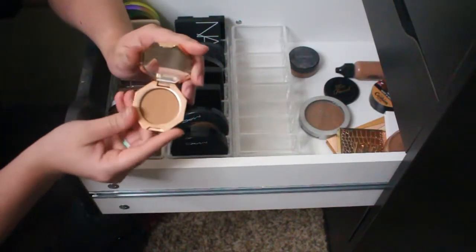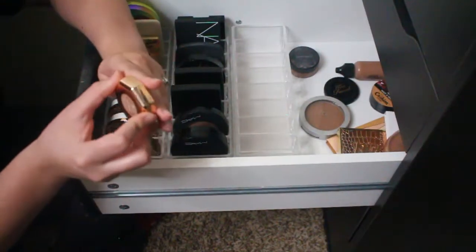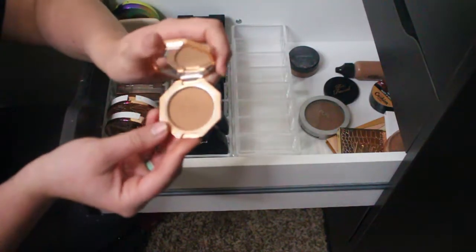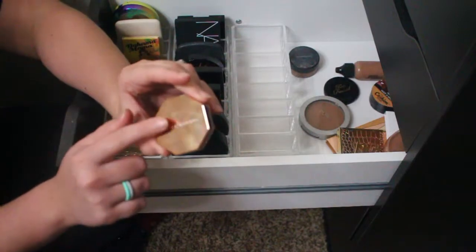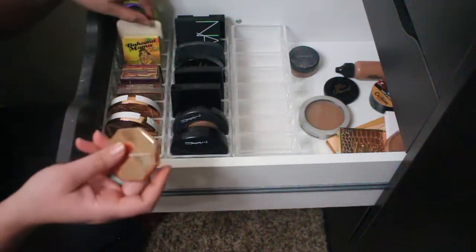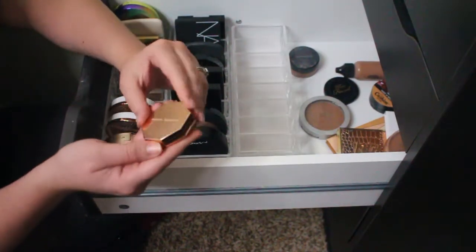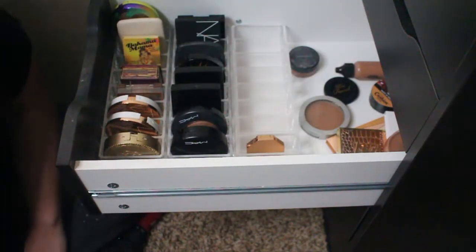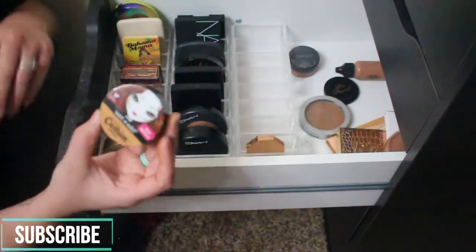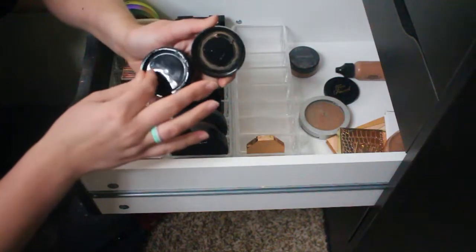I only bought a mini of this one because I wasn't sure I'd like it, but it's become one of my favorite bronzers the past couple of months — the Fenty Beauty Shady Biz bronzer. This tiny baby has lasted me a long time, and when I finish it I'm definitely getting the full size. I've been using it a lot in my videos along with the Cover FX duo, so I'm keeping it right up front so I remember it.